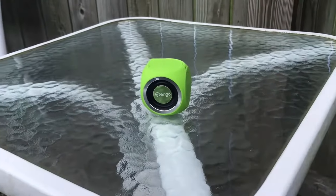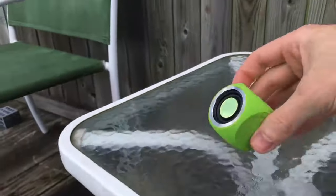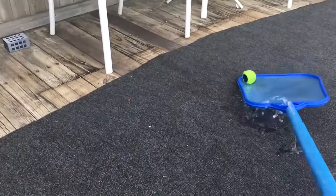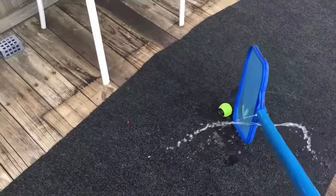A convenient multi-function button allows you to answer and even refuse calls without the need for your phone. Keep the tunes pumping everywhere the party takes you with the Mango Aqua Q waterproof Bluetooth speaker.